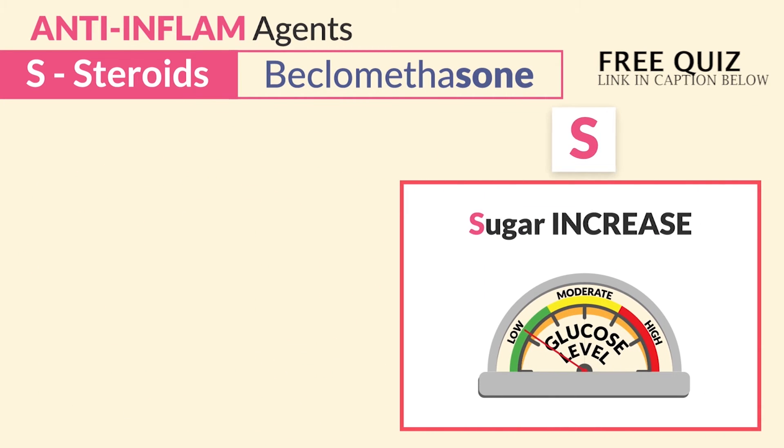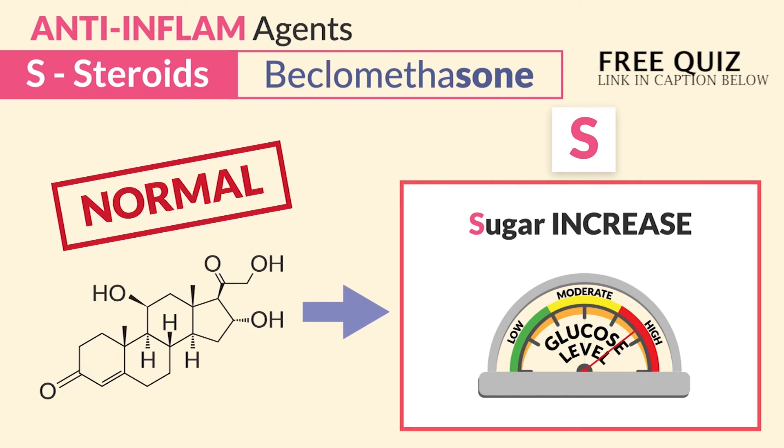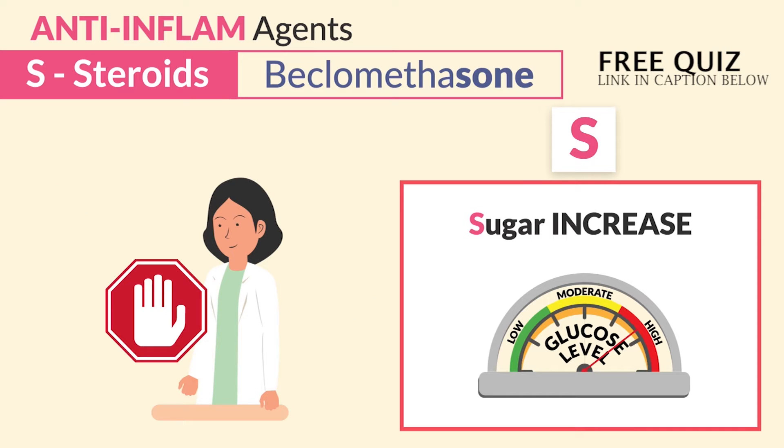For the top two side effects: S for sugar increased. Steroids naturally increase sugar — or think glucocorticoids naturally increase glucose. This is completely normal, so there's no need to report to the doctor or HCP. This is an expected finding.